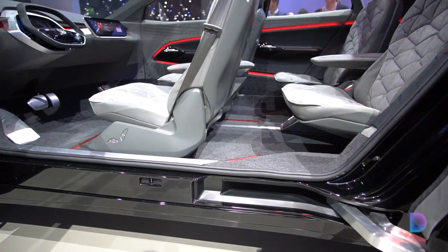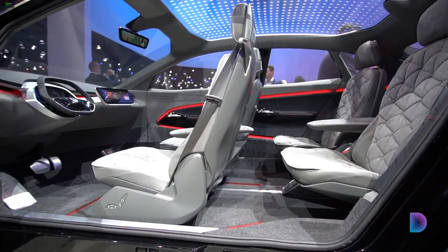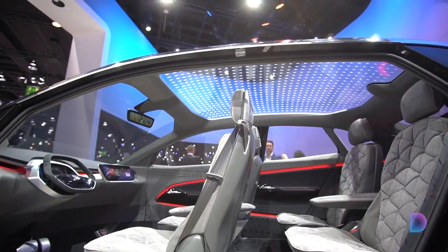The interior gets plenty of light from the light drape-style roof, and there are smart lights throughout the cabin. These can warn the driver about impending accidents and also indicate the driving mode, whether it's manual or autonomous.